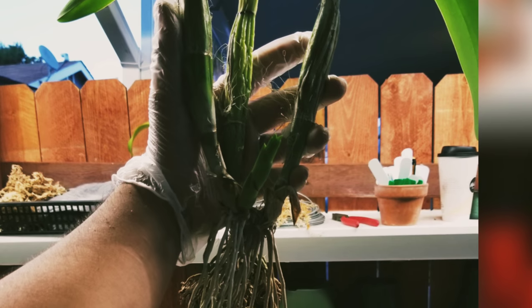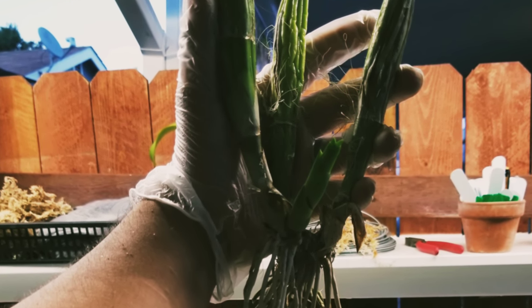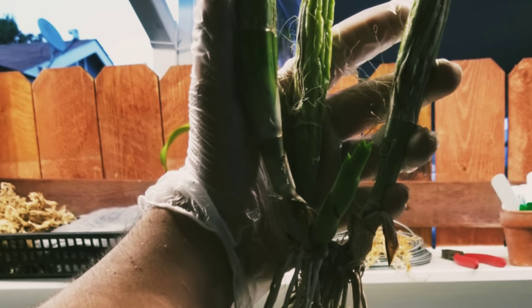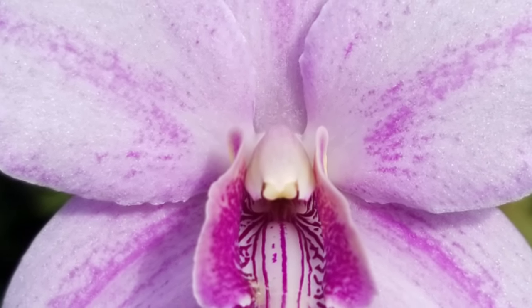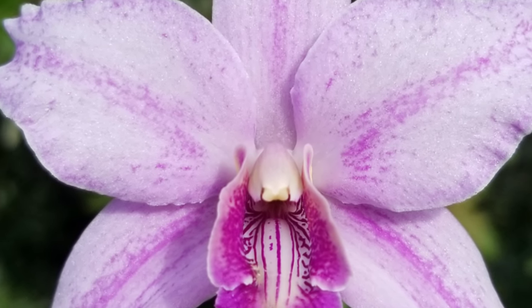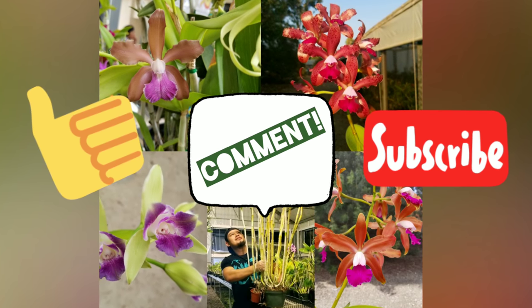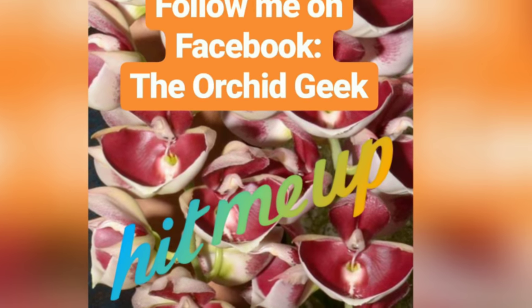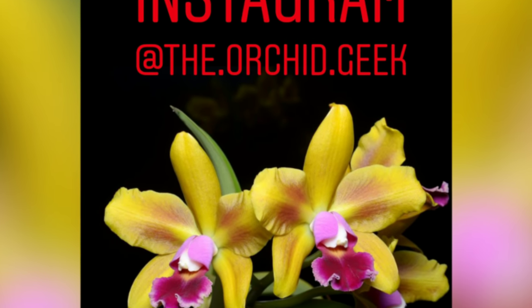And that's going to conclude my favorite summer 2018 blooms and highlights. Summer is gone and it's time for a whole new set of orchids to bloom now that it's fall — I can't wait to share that with you all. If you liked this video, feel free to give a thumbs up, comment, and subscribe, and follow me on social media — links are down below in the description. Until then, peace.